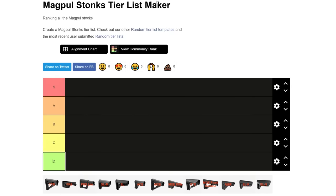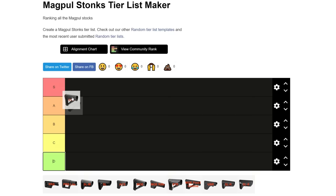We have our Magpul stock tier list, with all the stocks arrayed at the bottom, and we're going to go for it starting with the CTR. I love the CTR. It is the perfect AR stock because it's affordable, it's set up out of the box to accept a sling attachment in a good position, and it has a little secondary clamp mechanism that keeps it from rattling. I'm going to put that in S tier — it's my favorite stock ever.